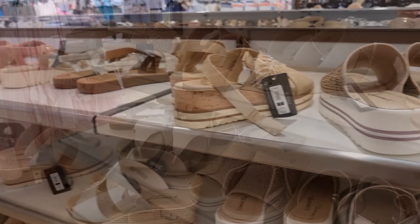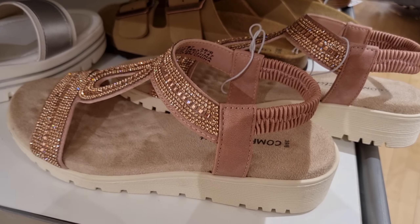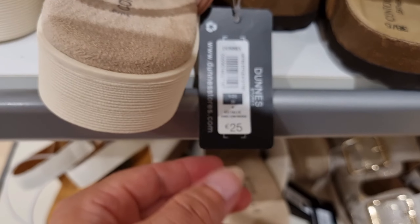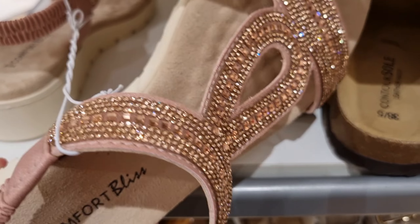The shoes department was so fun and large. I filmed just a tiny section because I didn't dare to film more, but it was huge.